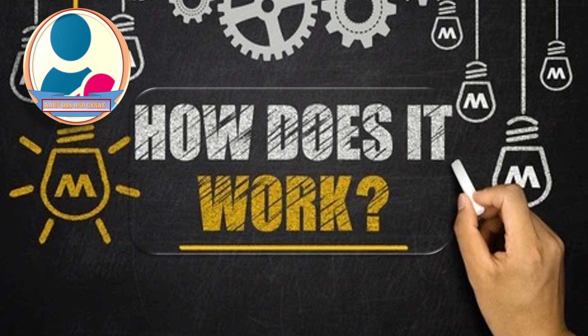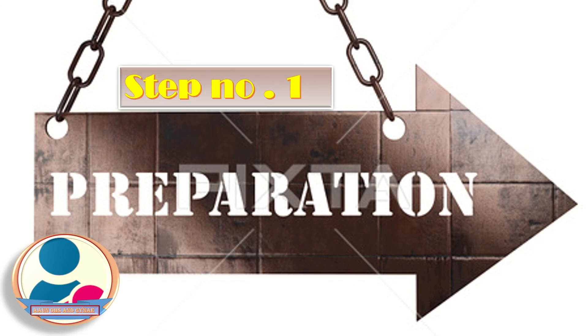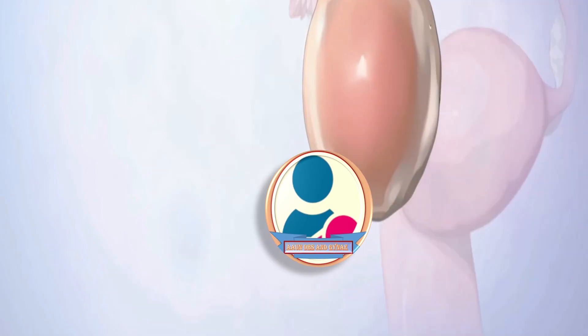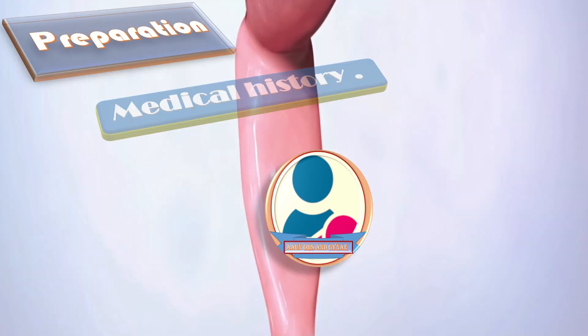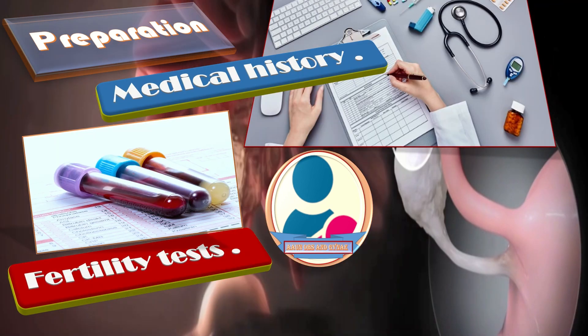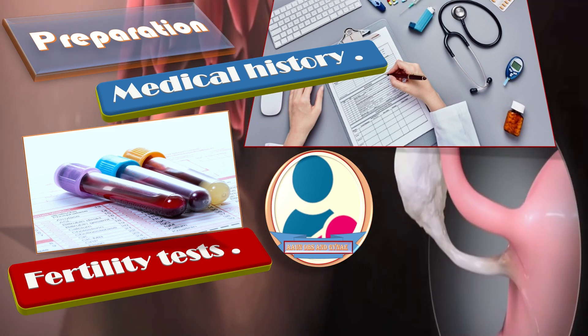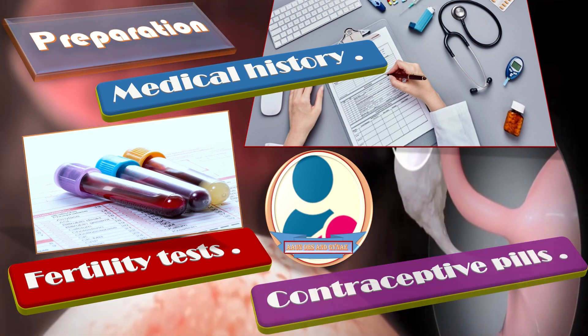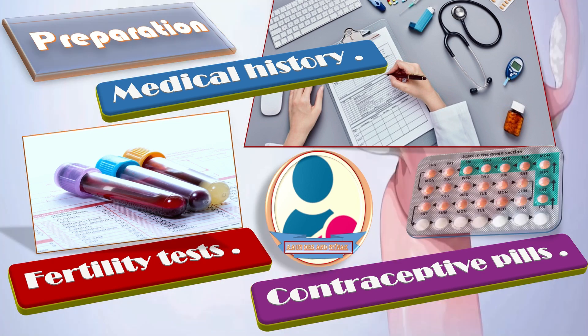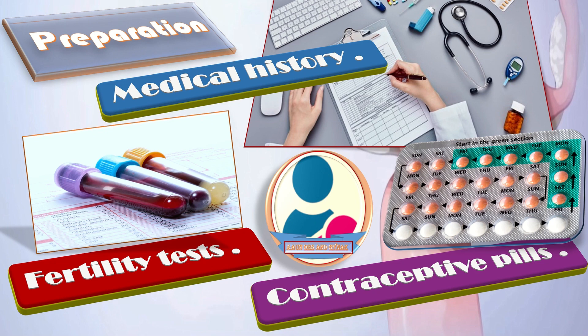In step number one, we do preparation. The IVF treatment process begins long before any egg removal and fertilization takes place. For that, we take a thorough medical history of the patient. We also do certain fertility tests, not only for the patient but also for the husband. Before starting the procedure, we prescribe contraceptive pills for cycle regulation before the actual IVF cycle.